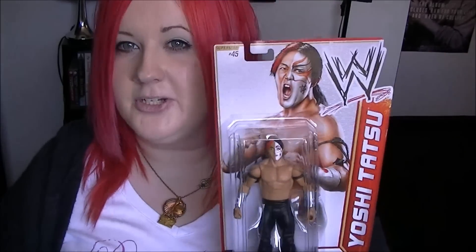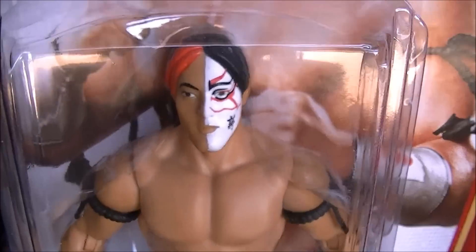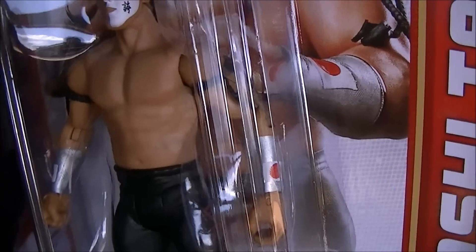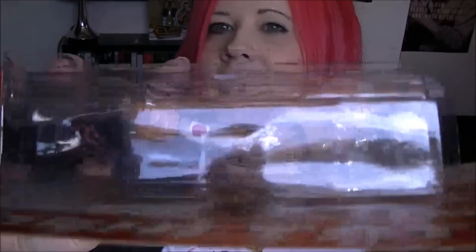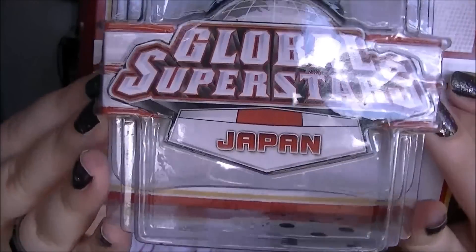Then we got Yoshitatsu. Yeah, I really like this one, it's a pretty cool figure. There he is with his face paint and his bit of red hair going on, and he's got his wristbands, Japanese writing on the side, and on that side it's like a dragon I think. But yeah, Yoshitatsu of Japan - that's pretty cool.